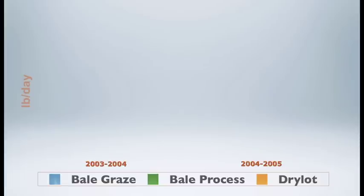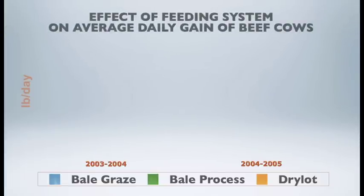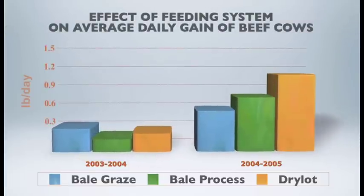Looking at the effect of winter grazing system on body weight change of the beef cows — in year one, 2003 to 2004, there was no difference in body weight change; in fact, all cows gained weight. In year two, there was a numeric difference between the three systems, but all showed positive body weight change — nothing statistically significant. We want to see positive body weight change because these are pregnant cows, and a lot of that weight gain reflects conceptus growth and advancement of pregnancy.